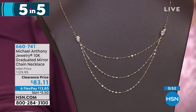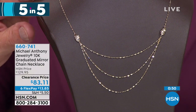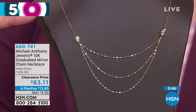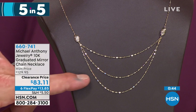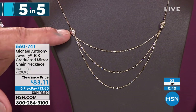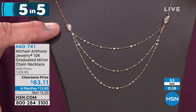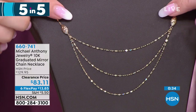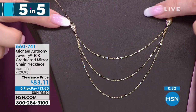And only $13.95 to get home. Item 660-741. Another fabulous chain. These are solid links that are diamond cut, and these are stampado. So that's actually in white rhodium and the rest of the chain is in yellow. A great way to create a layered look.